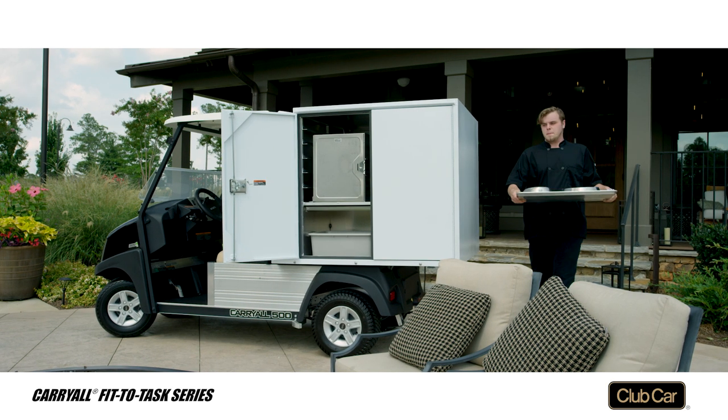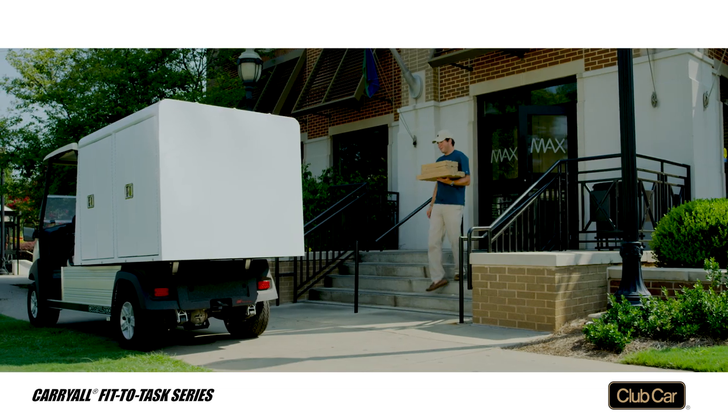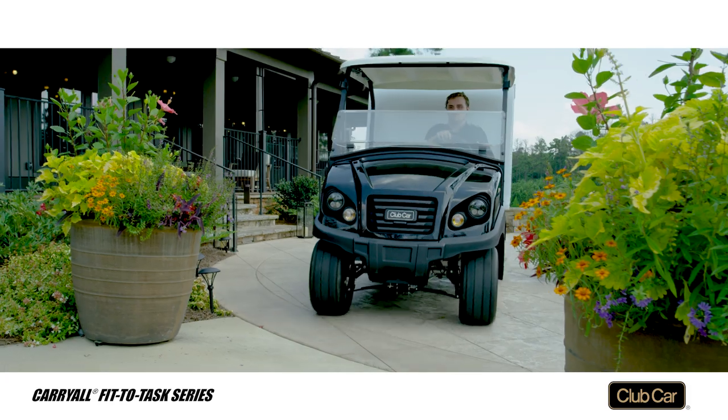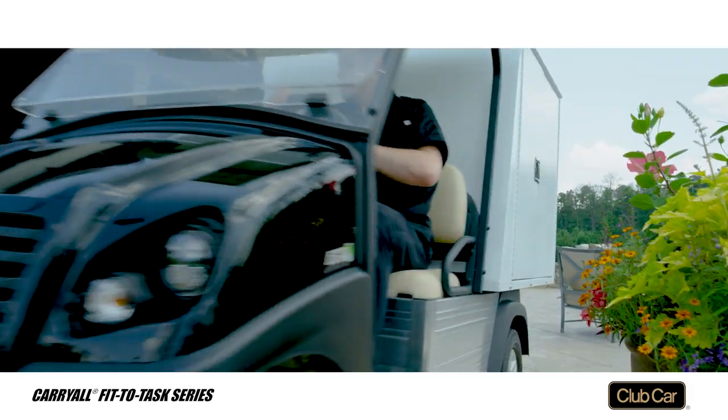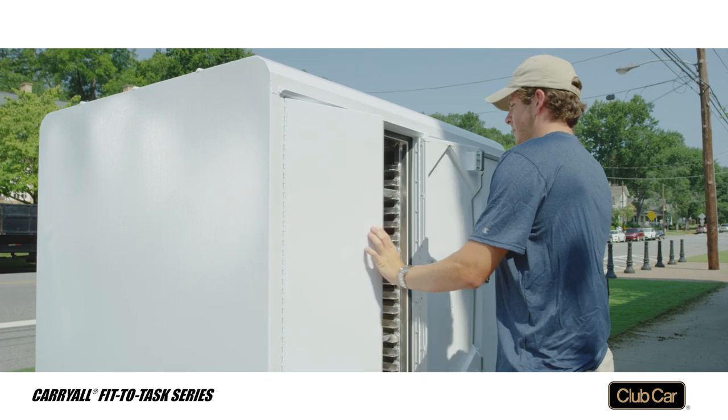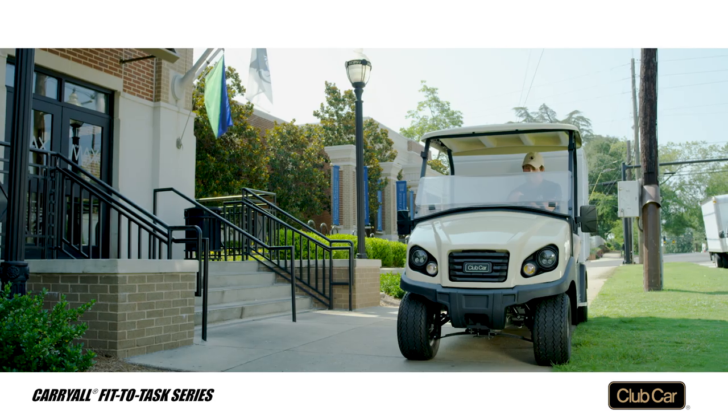The Carryall 500 room service and Carryall 700 food service vehicles give your food and beverage teams everything they need to speed food delivery. It's all safely and neatly organized in lockable food service fan boxes.